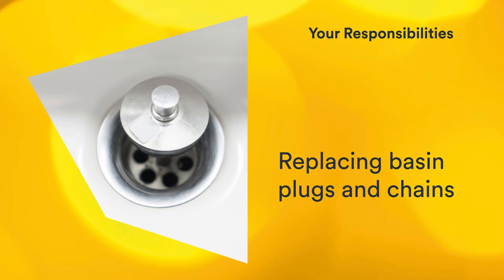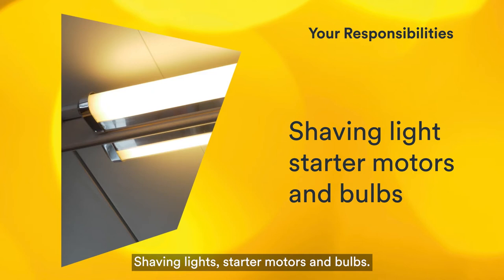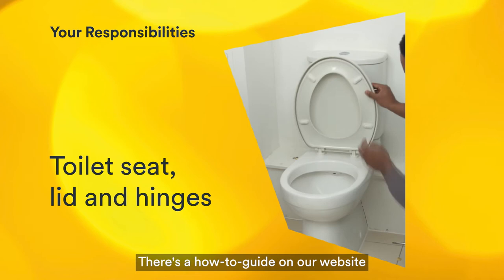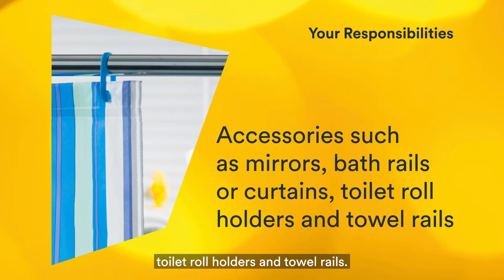You are also responsible for replacing basin plugs and chains, tightening loose bath panels, medicine cabinets, shaving lights, starter motors and bulbs, sink, toilet, bath and shower blockages, the toilet seat, lid and hinges — there's a how-to guide on our website about changing a toilet seat. Accessories such as mirrors, bath rails or curtains, toilet roll holders and towel rails, WC and bathroom door bolts.